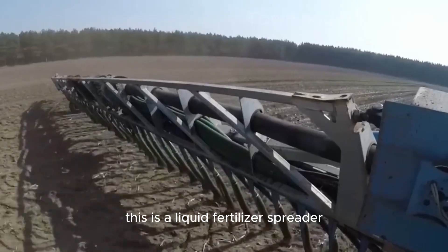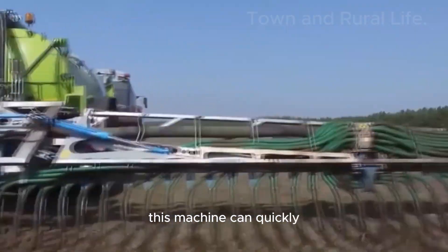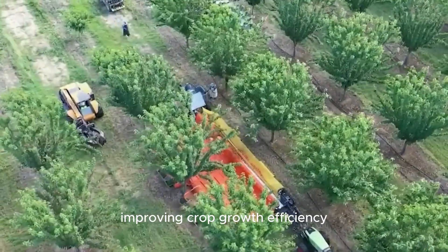This is a liquid fertilizer spreader used to increase soil fertility before planting. This machine can quickly and evenly distribute liquid fertilizer, improving crop growth efficiency.